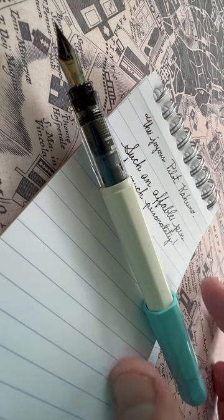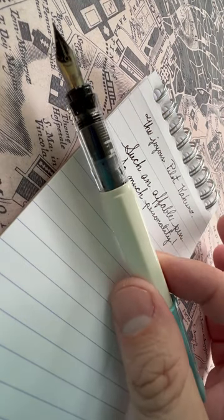Let's talk about what makes the Pilot Kakuno an absolutely charming fountain pen and a great option for a first-time user. First off, this pen goes for around $10.00. You can get it for less if you hunt around.